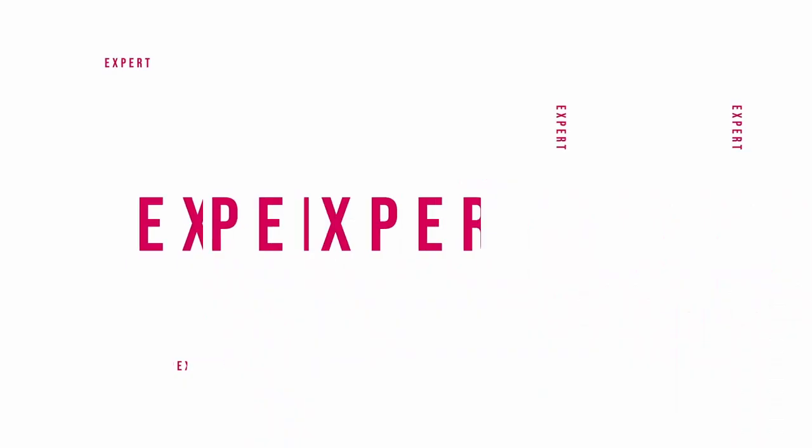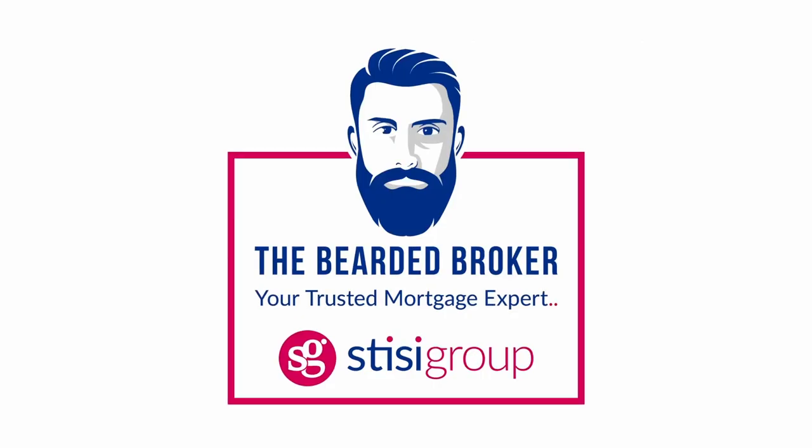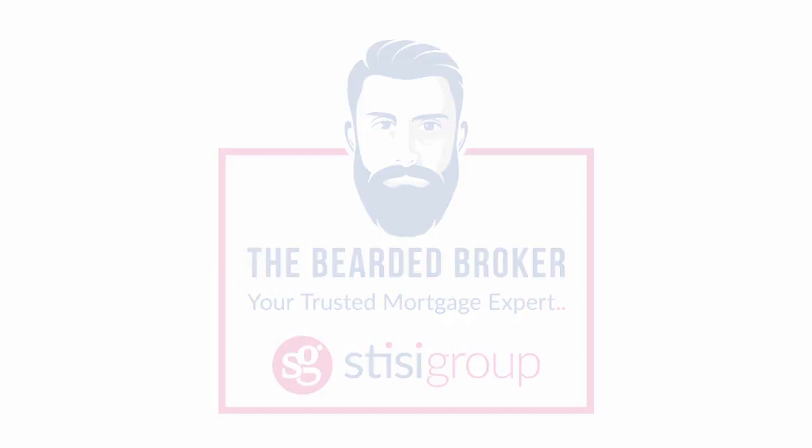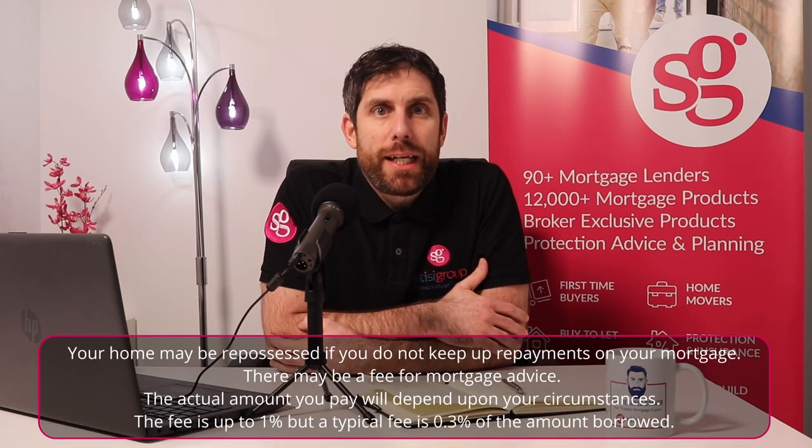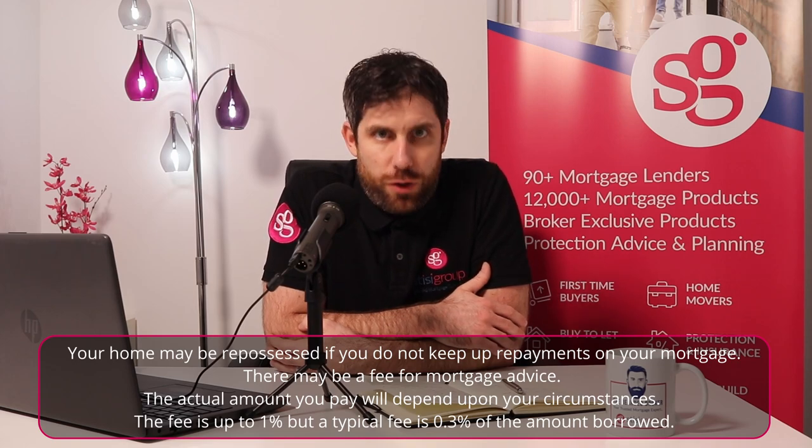So you want to buy your first home and you want to know how it works. In this guide we will take you through all the steps you need to know to buy your first home. Hey clan, it's Ross Stese, aka The Bearded Broker. I am a mortgage broker based in Scotland and I do mortgages all over the UK. I've helped hundreds and hundreds of people buy their first home, and in this guide today we're going to take you through the steps of how to buy your first home.